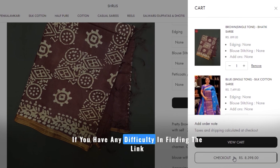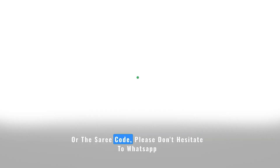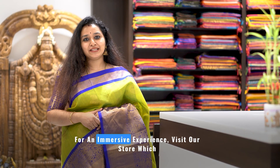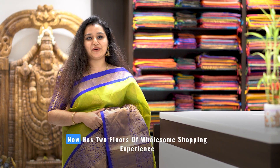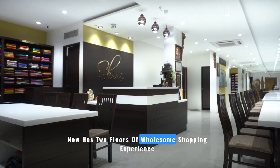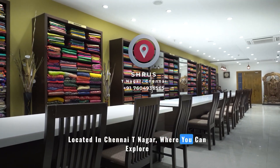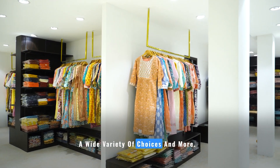If you have any difficulty in finding the link or the saree code, please don't hesitate to WhatsApp us at 7604936565 — we would love to help you. For an immersive experience, visit our store, which now has two floors of wholesome shopping experience, located in Chennai, Tinagar, where you can explore a wide variety of choices and more.